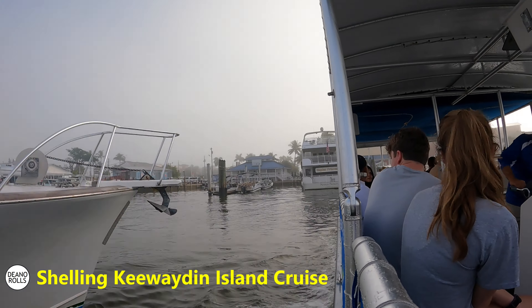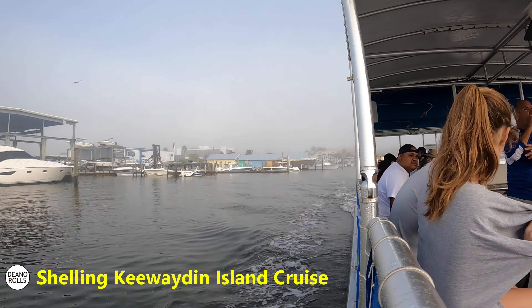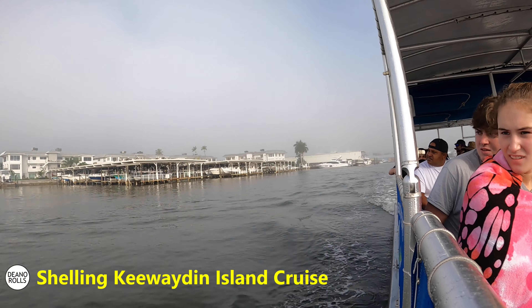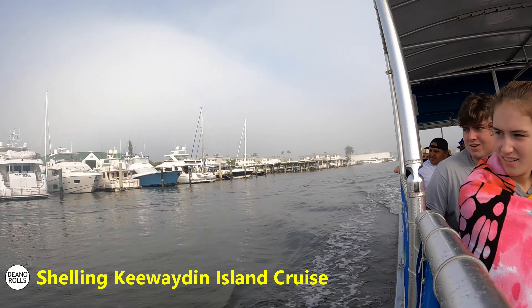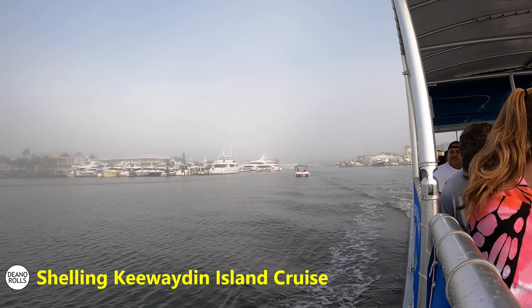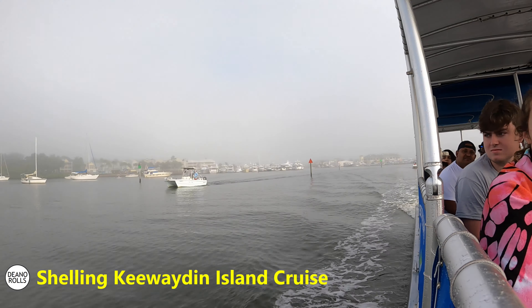Naples, Florida was right up the road. We had spent some time in the Everglades and we were breaking up this day - not in the swamp. We decided to go to the big city. We went and Emily wanted to do shelling on an island, so we found a boat tour that would take us out to a barrier island where we could do some shelling, and it was in Naples.